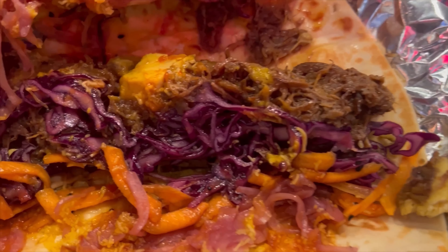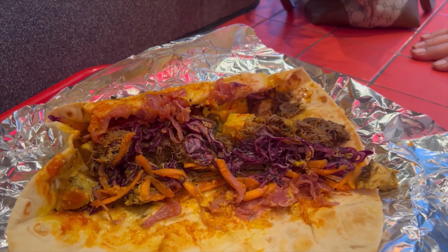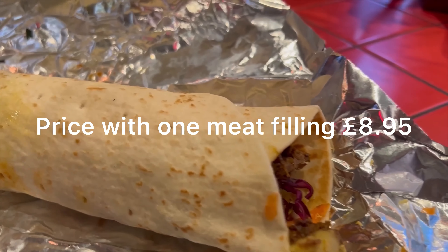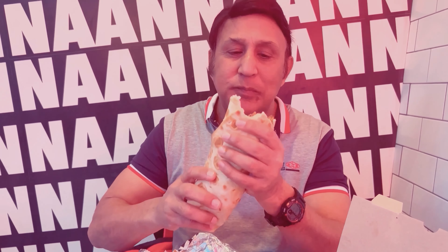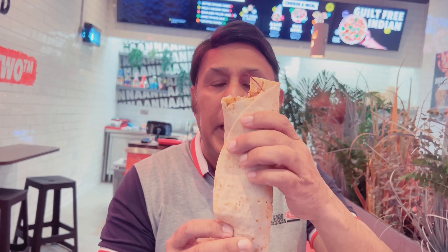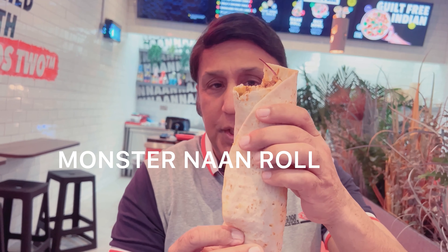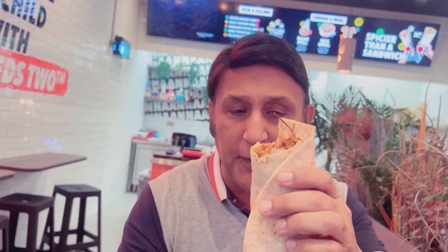Chicken tikka and lamb — and this long footlong naan roll is pure deliciousness. Look at the size, it's massive! Look at the juicy meat inside, tantalizing my taste buds. I call this the monster naan roll — the pièce de résistance of the day. Love it, I think it's the best of the three today.